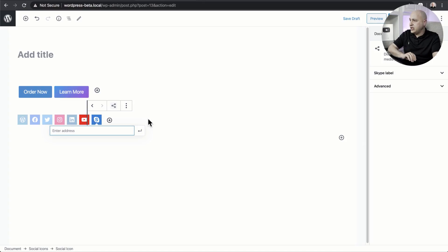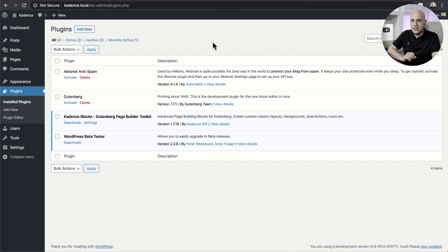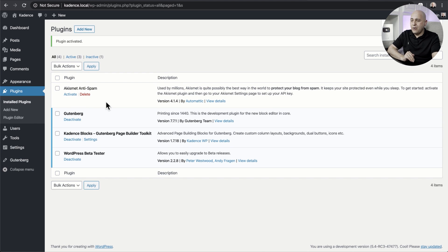Now I want to show you two glimpses into the future of using this block editor. These are features you can actually access right now by installing the Gutenberg plugin — it will add these features to your website right now. But I want to show you these two features because they're quite interesting and will probably reveal some of the future of WordPress.